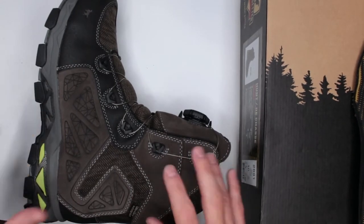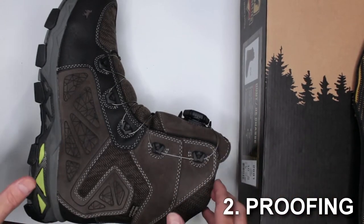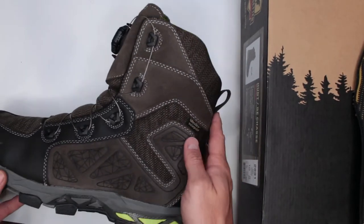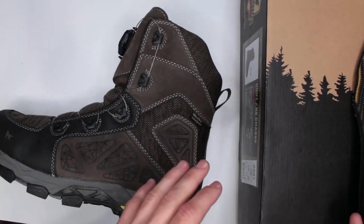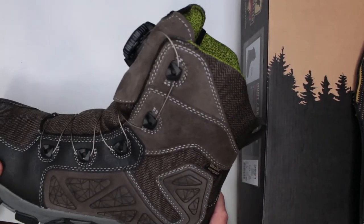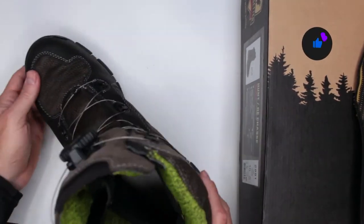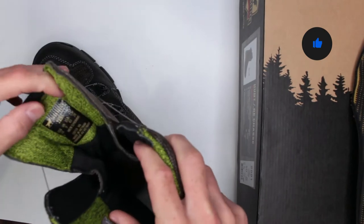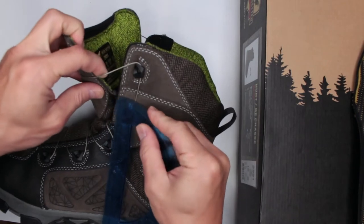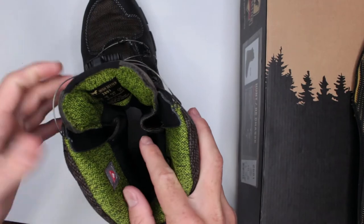Criteria number two is proofing and protection. They are waterproof — it's the Ultra Dry waterproofing technology directly from Red Wing. It's their own waterproofing technology, nothing fancy like Gore-Tex. I never had any problems with the waterproofing, stepping in puddles — they handle that without any problems. The tongue is gusseted and you have about six and a half to seven inches of waterproofing height. Pretty good.